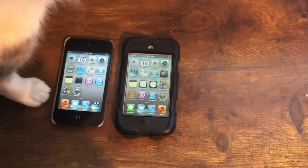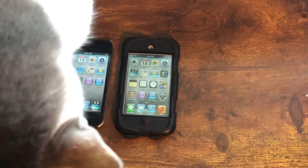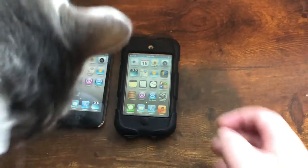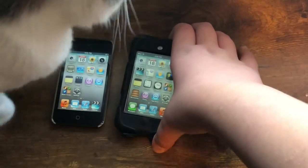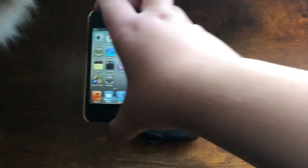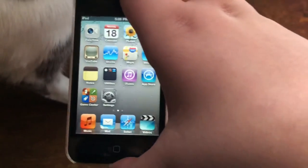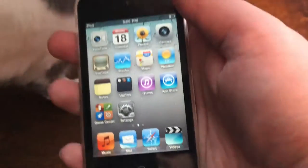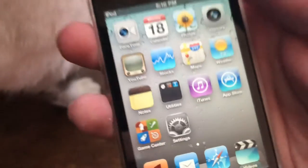Let's talk about the design. This iPod has a 3.5-inch Retina display on the front — that's the first iPod to get a Retina display — and as you can tell, it looks pretty sharp.